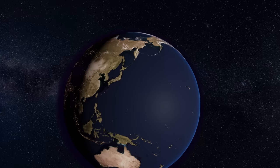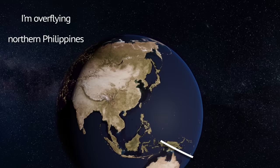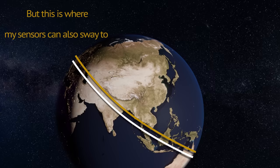But there's a drawback to low Earth orbits. Those can't hover over the same spot on Earth. They have to orbit the Earth, and it's only once every week or two weeks, typically, that they actually get to fly over the same spot on Earth again. Their sensors can sway left and right, however, so when recording at an angle, they can still get images of that same spot even when not overflying it directly.